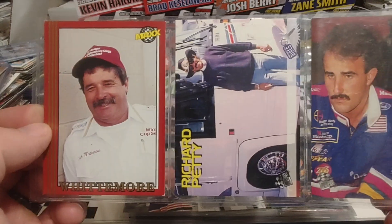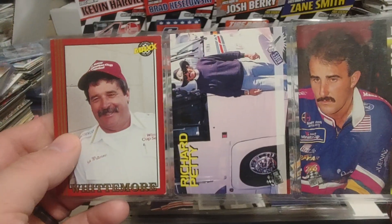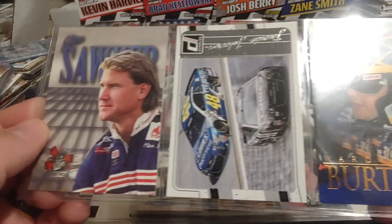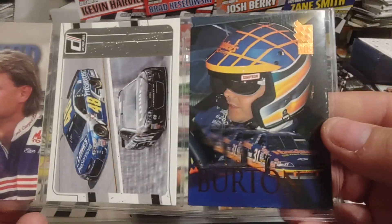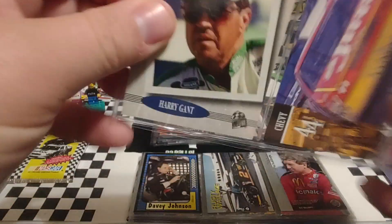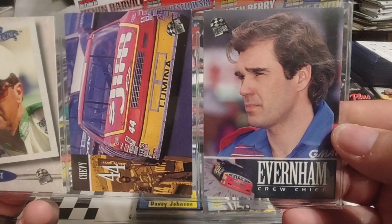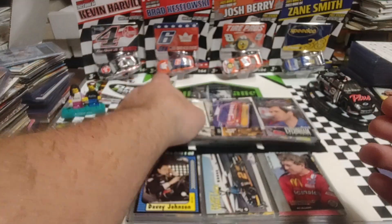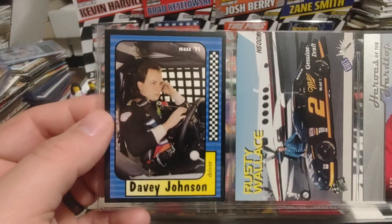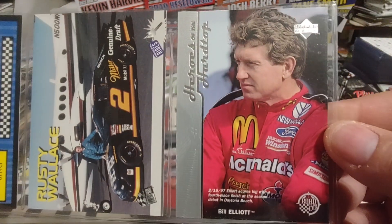Then a NASCAR official — can't think of his name. Richard Petty and Derek Cope. Jack Whittemore. Elton Sawyer. Jimmie Johnson. And Ward Burton. Then we have Harry Gant. David Green. Ray Everham. Davey Johnson — he was a Busch North competitor. We've got Rusty Wallace. And Bill Elliott — I think that's 97 Road to the Cup.